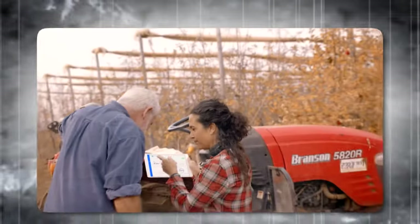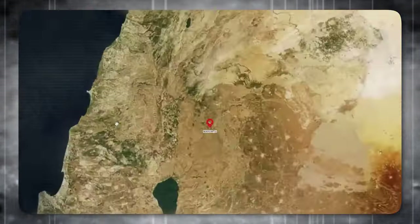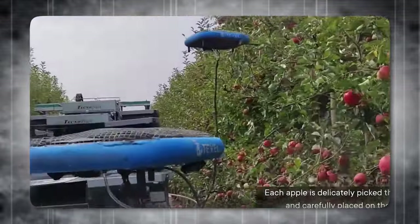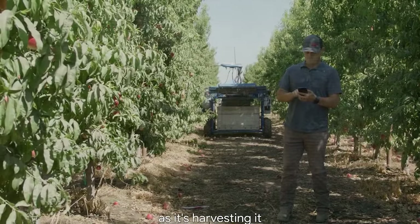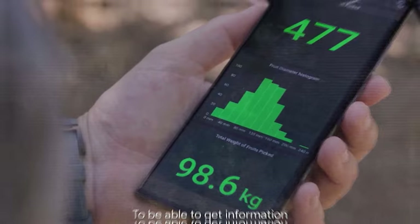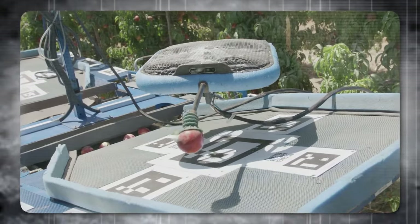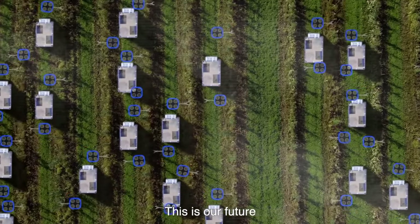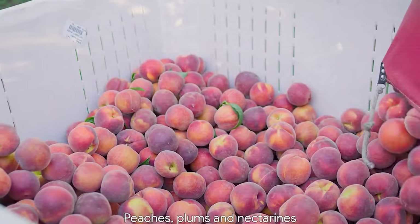In addition to their harvesting capabilities, these robots also serve as data agents. They continuously collect and report a wide range of invaluable insights on each fruit they pick, giving farmers unparalleled visibility into the contents of each bin before it is sent to the packing house. With this real-time granular data, farmers can make data-driven decisions, optimizing sorting and grading processes, and achieve reductions in post-harvest costs. This groundbreaking feature empowers farmers to access comprehensive data on the total quantity harvested, individual fruit size, weight, time stamp, ripeness level, disease detection, and more.